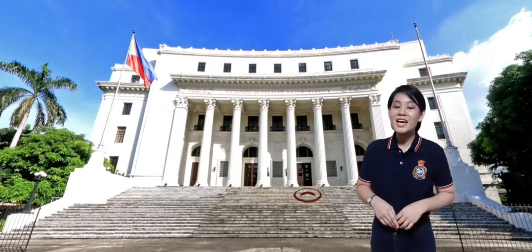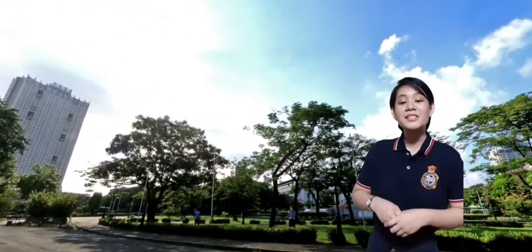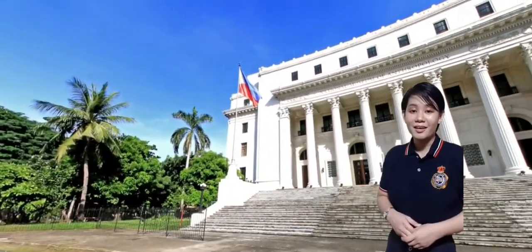Our first stop is the National Museum of Anthropology. The National Museum of Anthropology stages the Philippine ethnographic and terrestrial and underwater archaeological collections narrating the story of the Philippines from the past, as presented through artifacts as evidence of its history. It is located in Agbifina Circle, Rizal Park, Manila, adjacent to the National Museum of Fine Arts building.